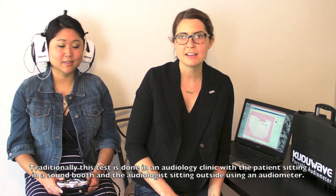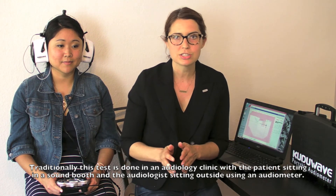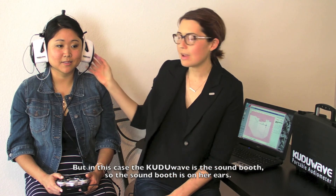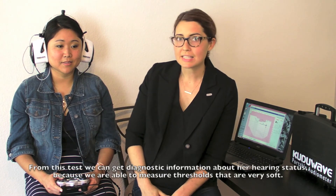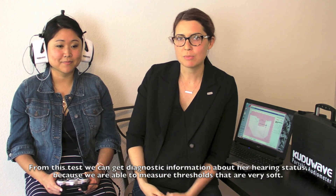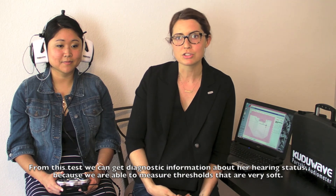Traditionally, this test is done in an audiology clinic with a patient sitting in a sound booth and the audiologist sitting outside using an audiometer. But in this case, the Kudu Wave is the sound booth — the sound booth is on her ears. And from this test, we can get diagnostic information about her hearing status because we're able to measure thresholds that are very soft.